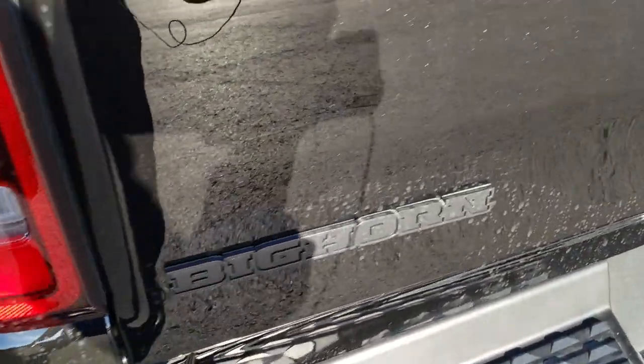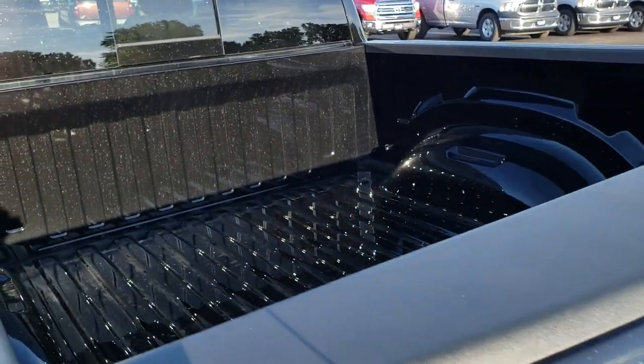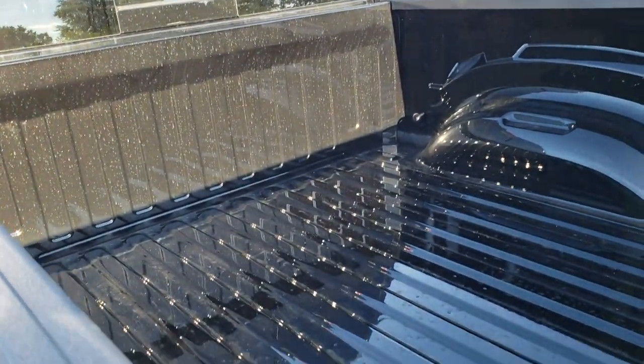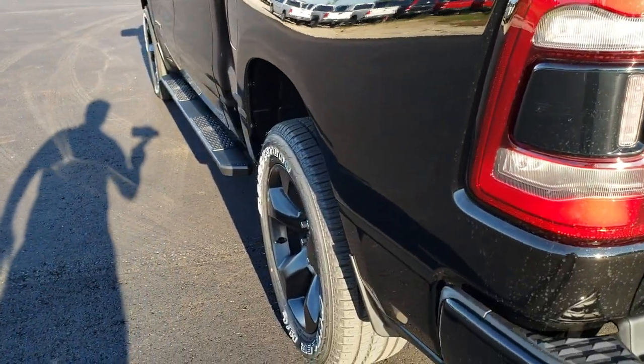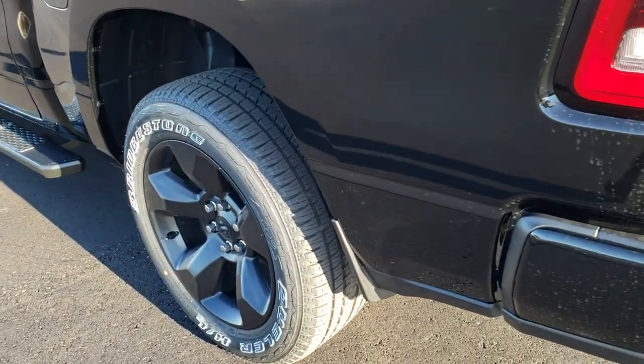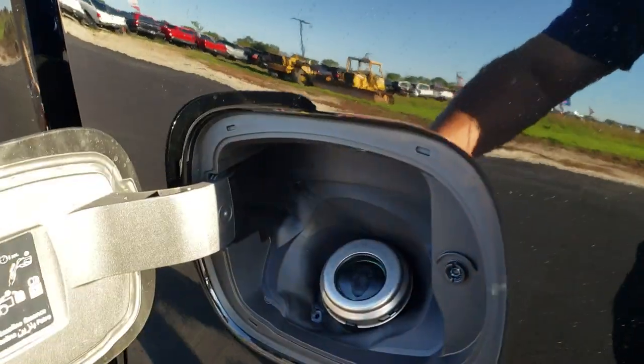The Bighorn badge is blacked out. There's nothing special on the bed itself, but you get the bed rail covers. It's a five foot seven inch box. New on the 2019s is the capless fuel fill.